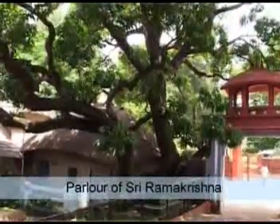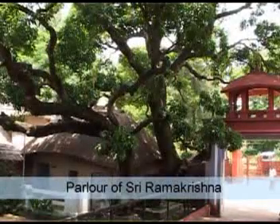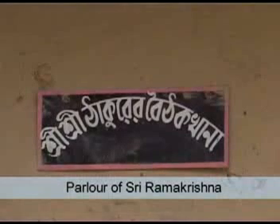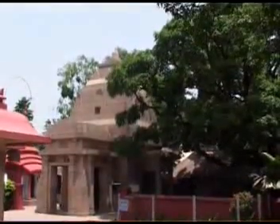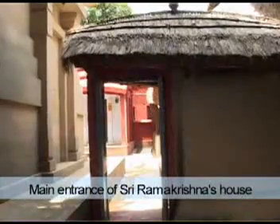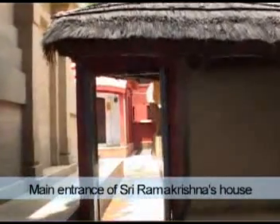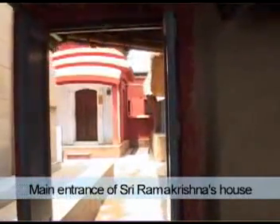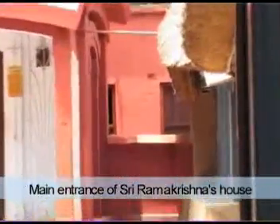The parlor hut is situated next to the double-storied hut. Shri Ramakrishna used to meet people and instruct them here. There was an earthen boundary wall around these huts. Even though the wall has collapsed, the main entrance still stands and is kept exactly at the same spot where it stood over 160 years back.